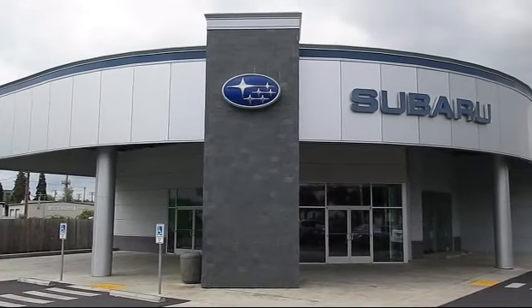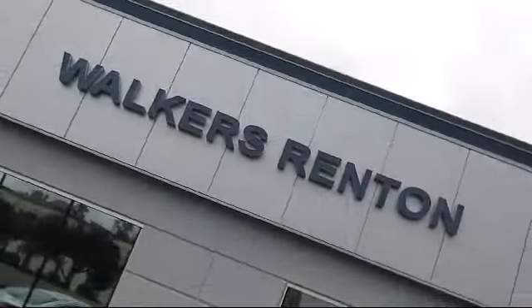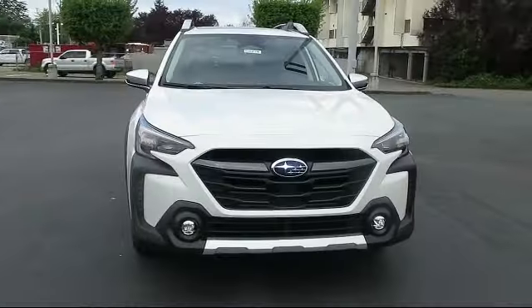Welcome to Walker's Renton Subaru, and here's a look at another vehicle from our great selection of cars, trucks,